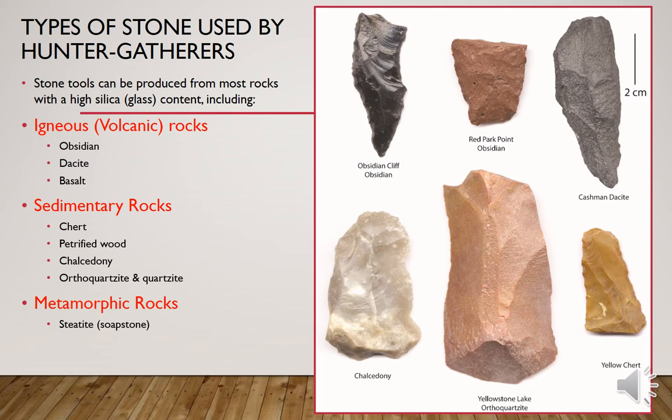Finally, there are metamorphic rocks. The best example I've talked about in our Yellowstone class is soapstone — that very soft stone also known as steatite — that can be found in the mountain ranges east of Yellowstone and can be carved into pottery-like vessels.